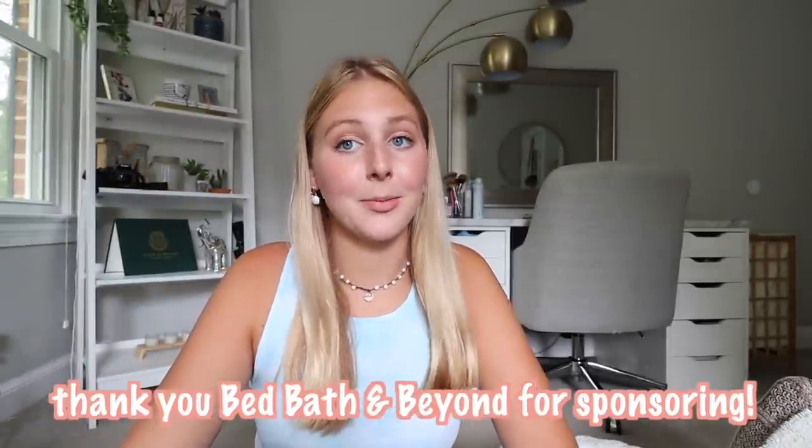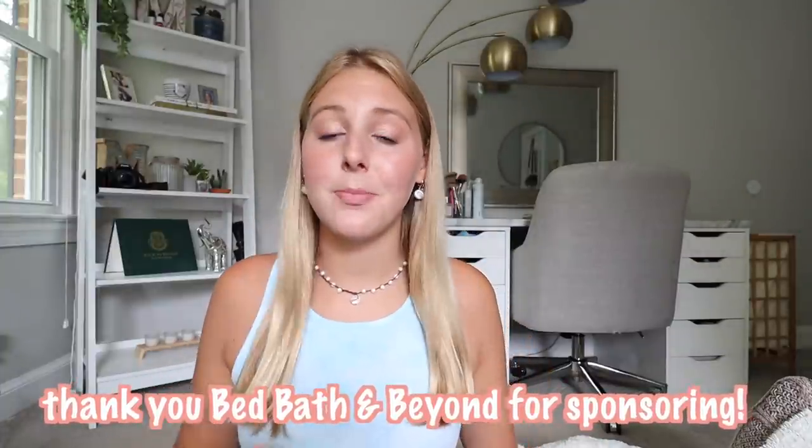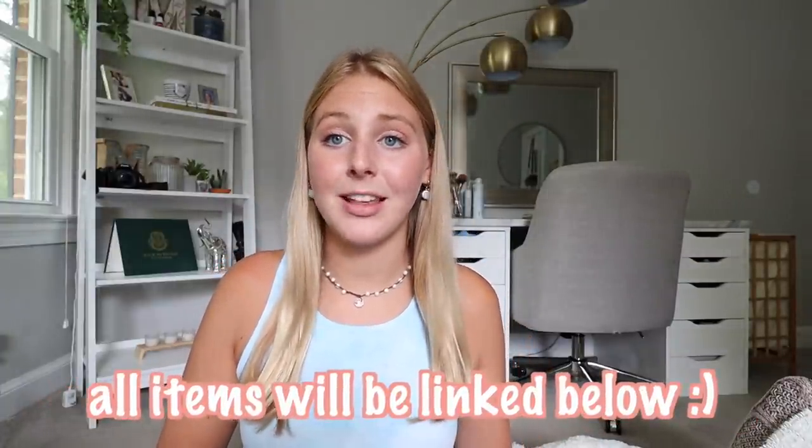Stay tuned and subscribe if you want more of these videos because I'm going to be making more. Thank you to Bed Bath & Beyond for sponsoring this video and sending me all of these items — it made my experience so much better. No matter if they're sponsoring me or not, I will always shop at Bed Bath & Beyond because of the discounts, deals, and their openness to helping customers. I'll leave direct links to everything I purchased in this haul down below, as well as a discount code. Thank you guys for watching — don't forget to subscribe and follow me on all my socials. Bye guys!